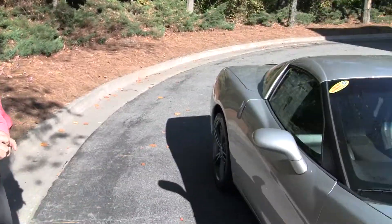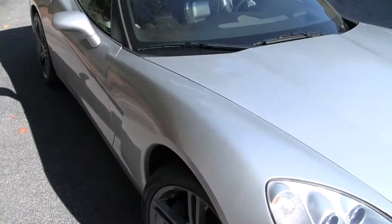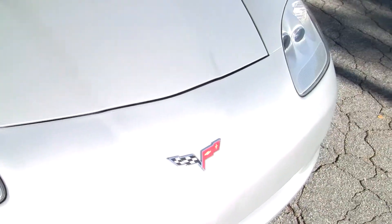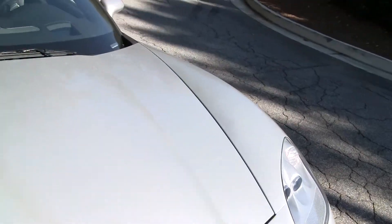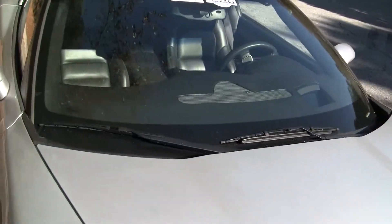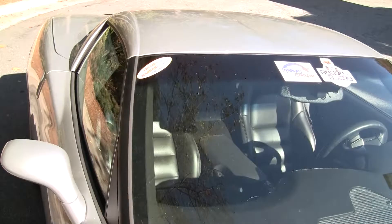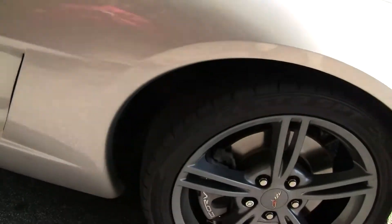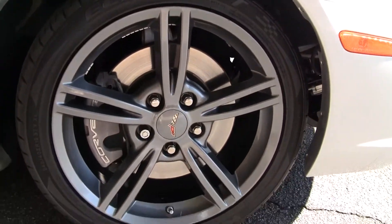Welcome to Buy a Vet, folks. John Ivankovic here again. Today we're looking at a gorgeous 2009 silver ebony interior coupe, automatic. This beautiful car has 27,000 miles on it. It has the competition gray wheels, which are an added option.